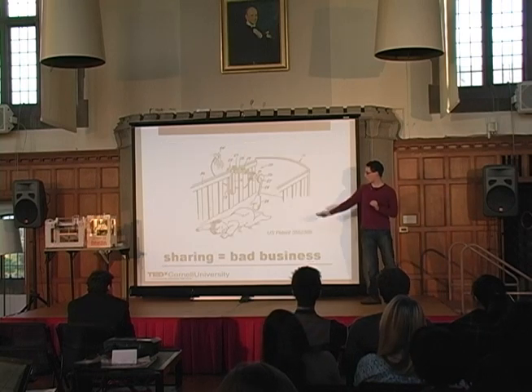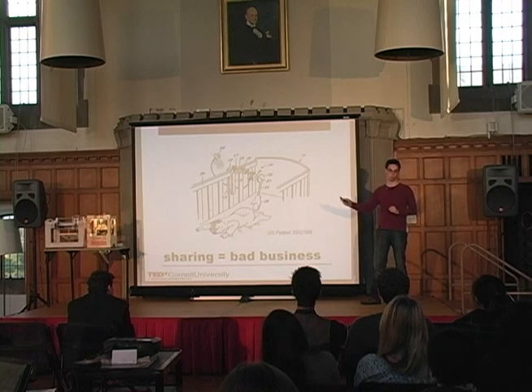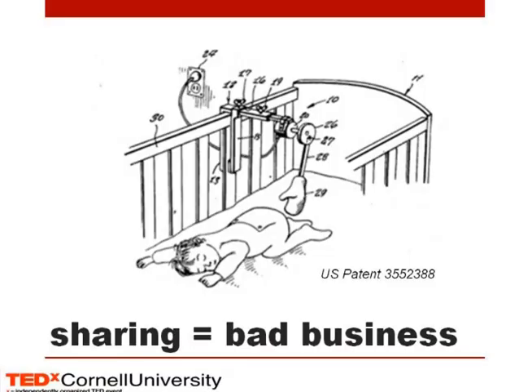Sharing equals bad business. Suppose you have this patent — and this is an actual patent, by the way. I could not tell you what exactly it's supposed to do. It's some kind of remote baby spanking machine. It's patented in the US Patent Office. Obviously someone came up with this and thought, this is a really great idea. I came up with this, I want to make sure no one else steals it. So it was patented. Now no one else can produce a remote baby spanking machine. And that's great — it now belongs to you.